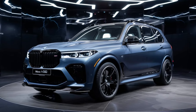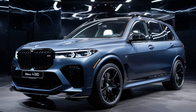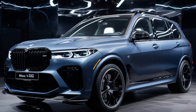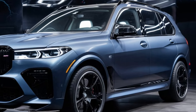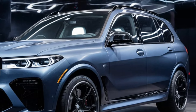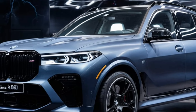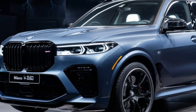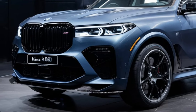Safety is a priority in the X5 M60i, with a comprehensive suite of advanced safety and driver assistance systems. Standard features include adaptive cruise control, lane departure warning, blind spot monitoring, and automatic emergency braking. The SUV also offers optional features like a head-up display, surround-view camera, and BMW's Advanced Driving Assistance Professional package, which includes features like lane-keeping assist and traffic jam assistant.